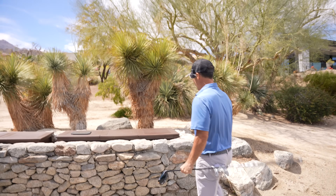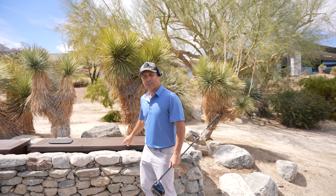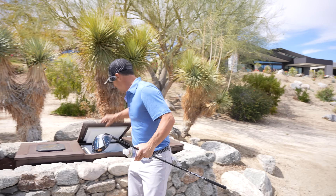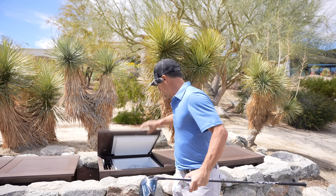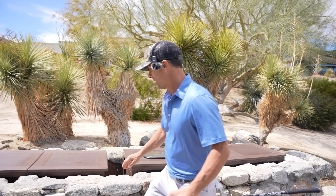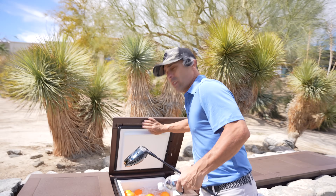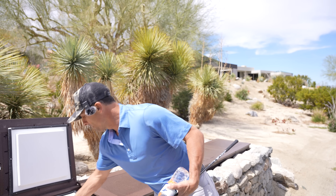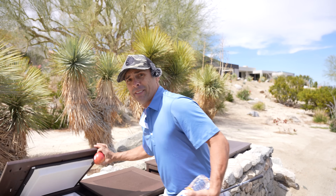A few of these refreshment areas throughout the course — on the 14th hole there's a little spot. Got water, more water, and an orange. Would you like an apple? There you go. You're set — let's go play golf.